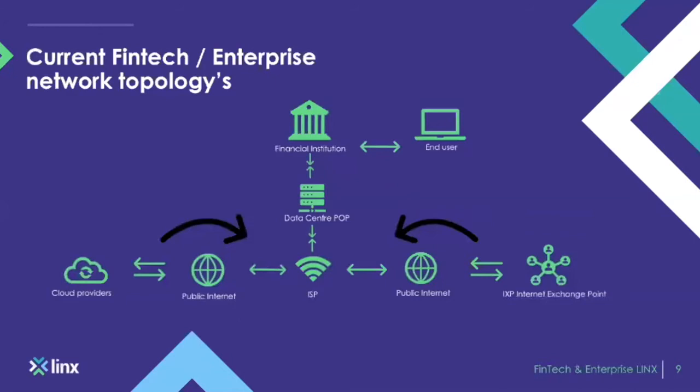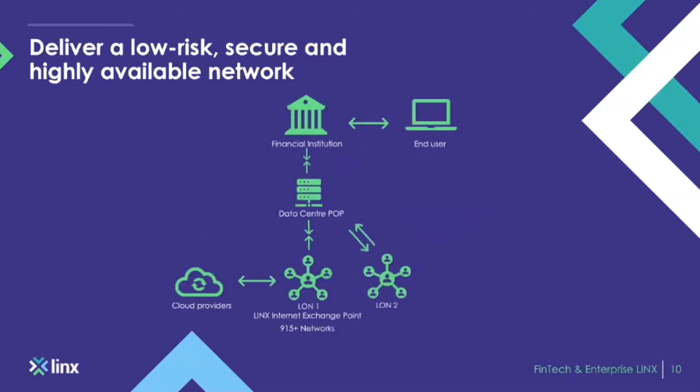So what can peering do? From a peering perspective, your network will look a little bit like this. You've still got the end user and the financial institution, and the data center POP in place — that won't change. All that would change is how you're connecting and breaking out to the internet from your POP. You would have a cross-connect from your POP over into the LINX peering LAN, into London 1 and London 2. This can be done simultaneously, and once achieved, you'll be able to get a third of the routing table from day one from our route servers alone.